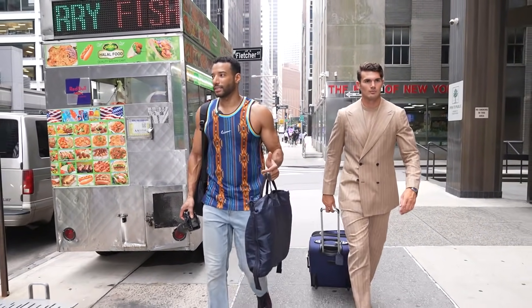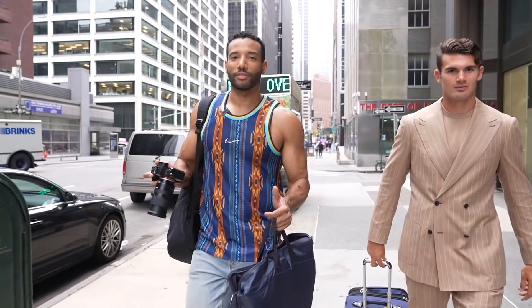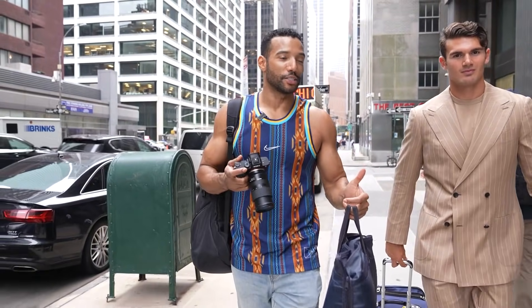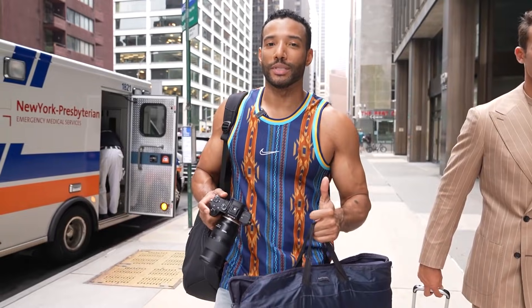One of the most challenging things about not shooting in a studio is that you have to find somewhere for the model to change, and that could be tricky in New York. There aren't as many public bathrooms as you think. We just finished this outfit, so now we have to find somewhere for him to change into his next outfit — wish us luck.